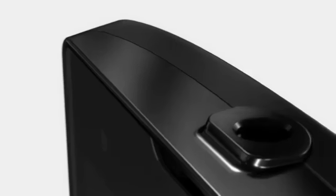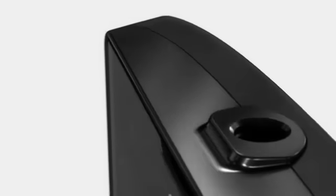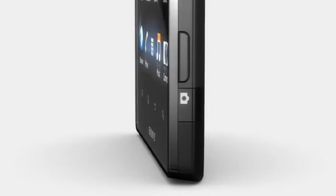Hi, this is Xperia ION, the first LTE smartphone from Sony. Xperia ION will only be available on the US market, exclusively with AT&T.